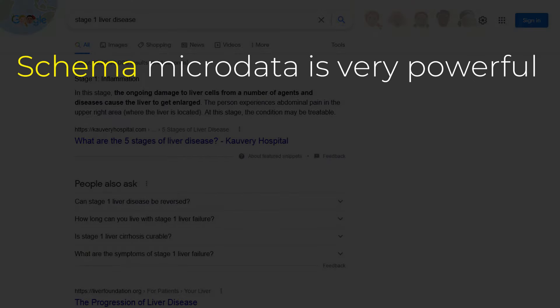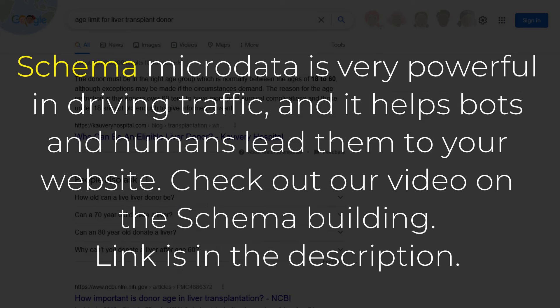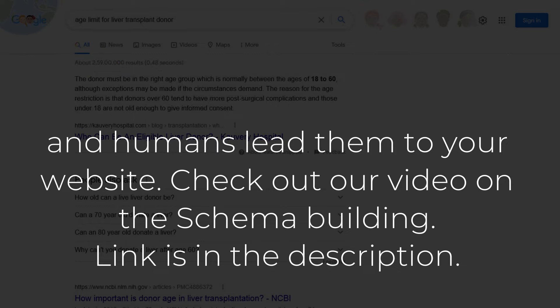Point number 7: Schema. Schema microdata is very powerful in driving traffic, and it helps bots and humans lead them to your website. Check out our video on schema building — link is in the description.